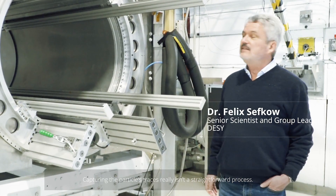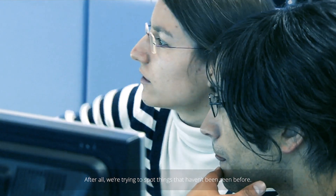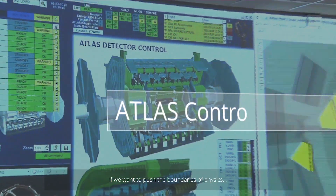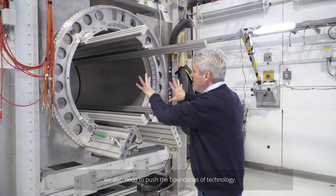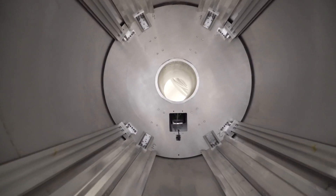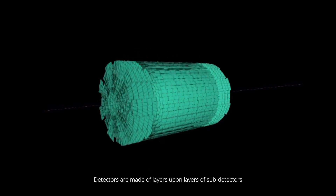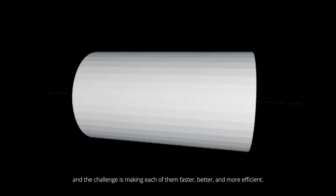Capturing the particle's traces really isn't a straightforward process. After all, we are trying to spot things that haven't been seen before. If you want to push the boundaries of physics, we also need to push the boundaries of technology. Detectors are made of layers upon layers of sub-detectors, and the challenge is making each of them faster, better and more efficient.